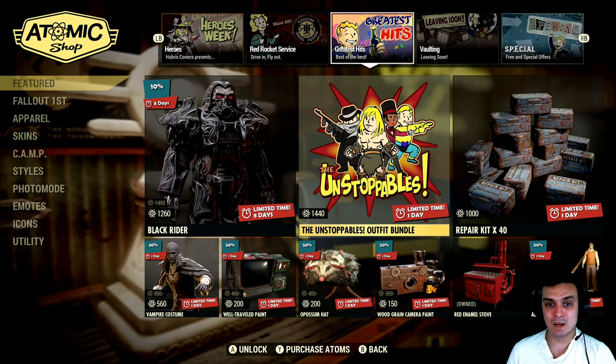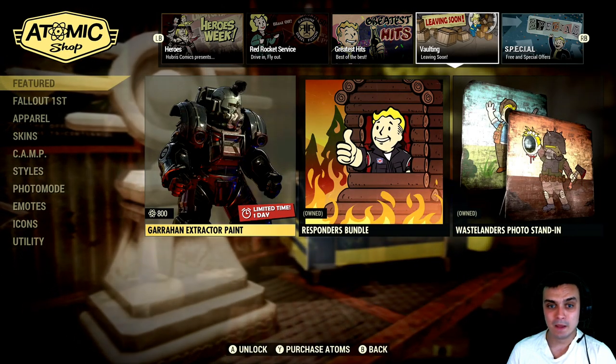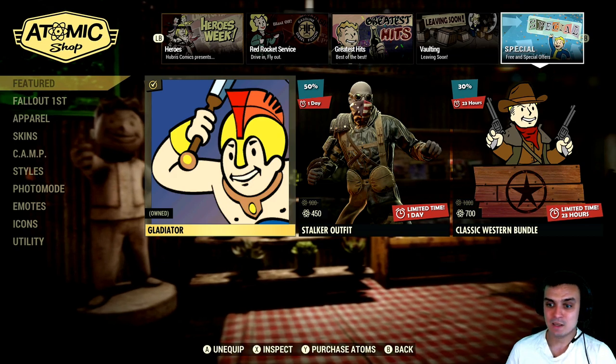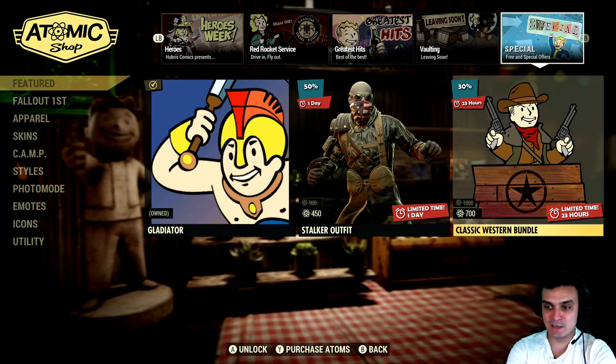My build is carry as much as I can — that's what my build is all about and I'm still working on it. I want to make it to the perfect stance. So the next one is the classic Western bundle.